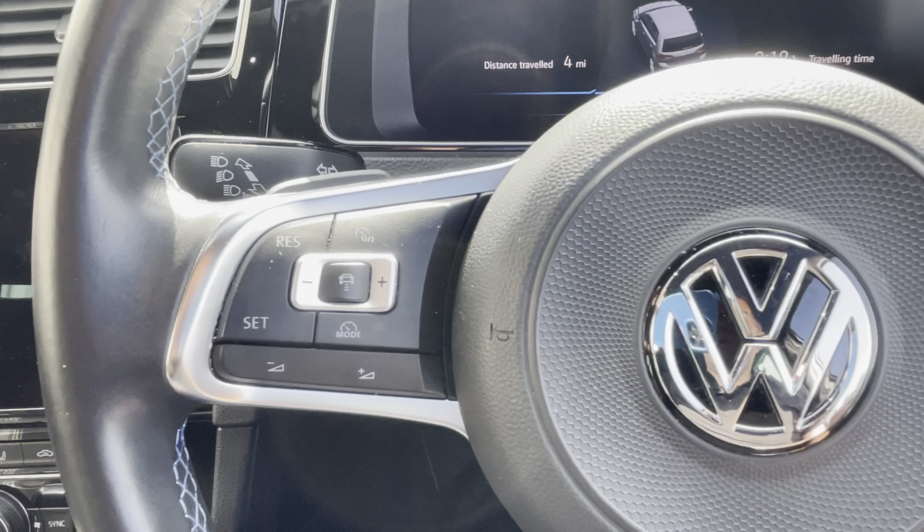Down here there's an electric handbrake and also an auto hold — like a hill assist function. There's a 12-volt cigarette lighter here and underneath you've got a USB and an aux port, so it's very well kitted out. There are also a couple of cup holders here.